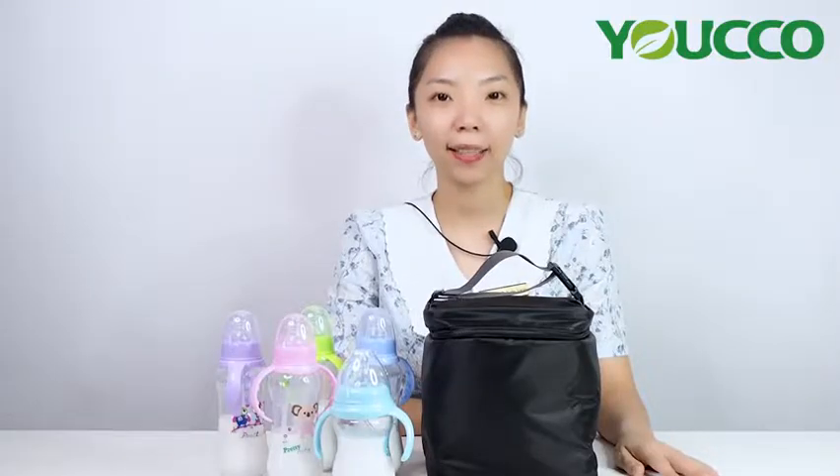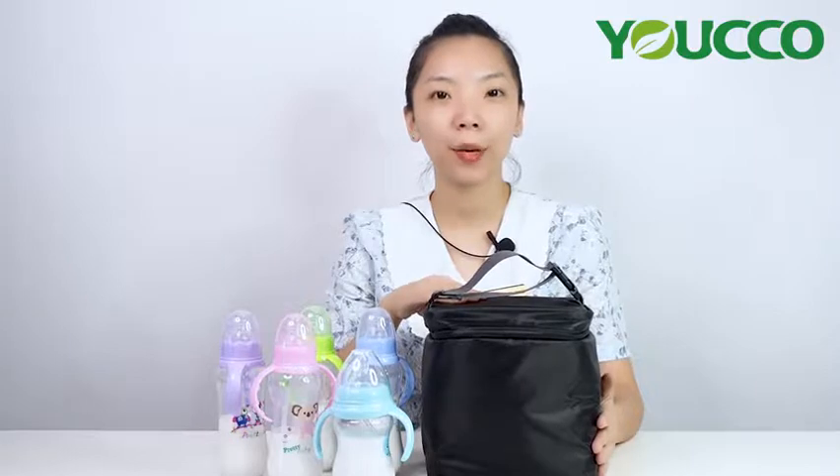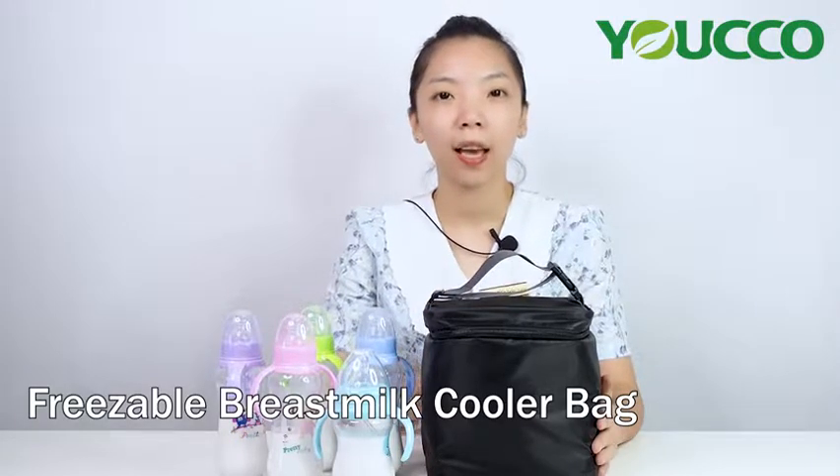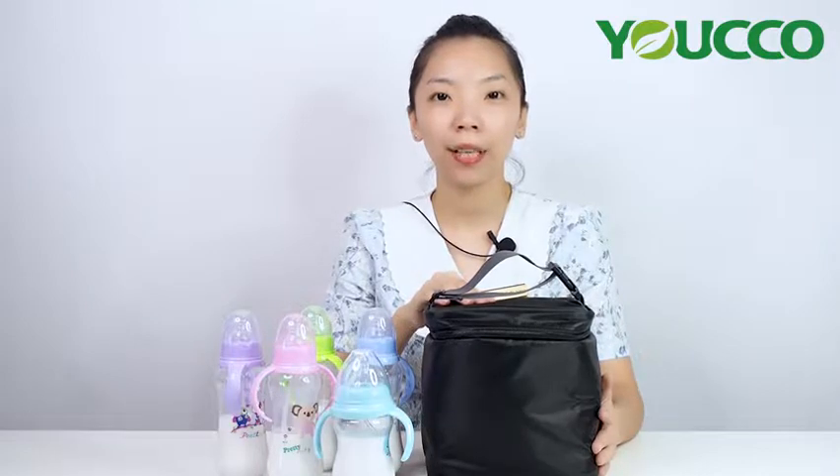Hello everyone, it's Bella here. This is our freezable breast milk cooler bag. Refer to the special style, it's suitable for a mommy going outside.